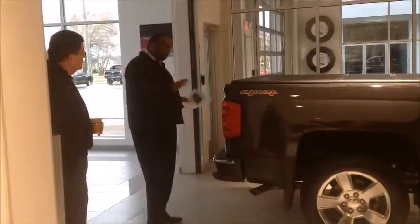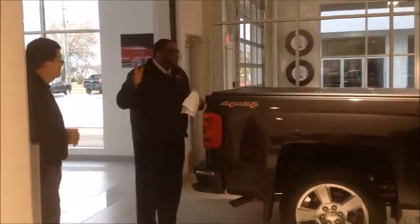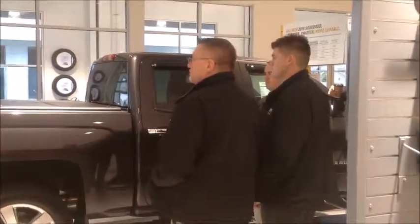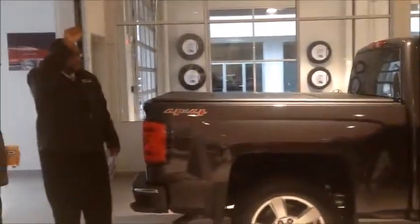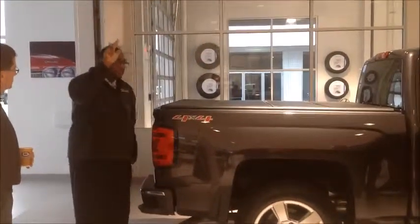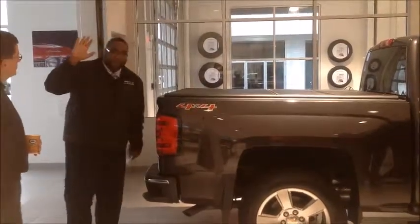Does anybody remember, in no particular order, what are the top five selling truck accessories? The answers: bed liner, splash guards, all-weather floor mats, the beautiful running boards, and a tonneau cover.